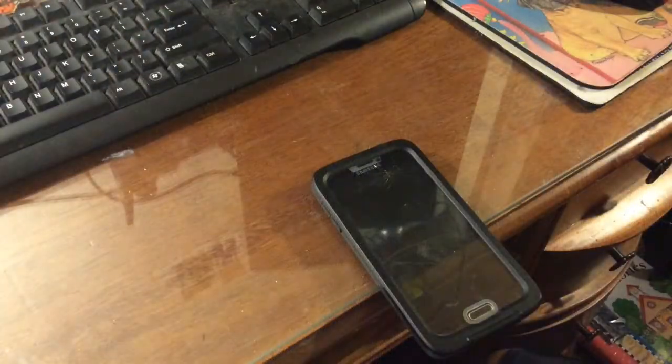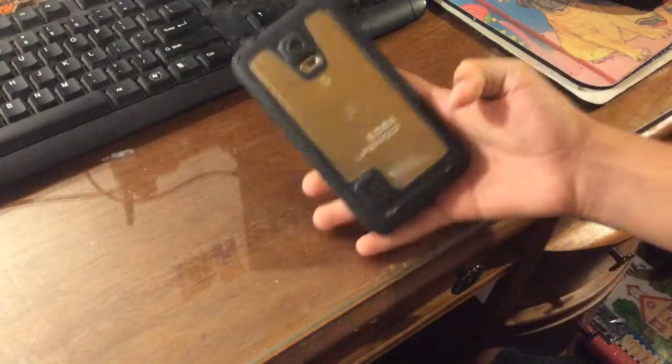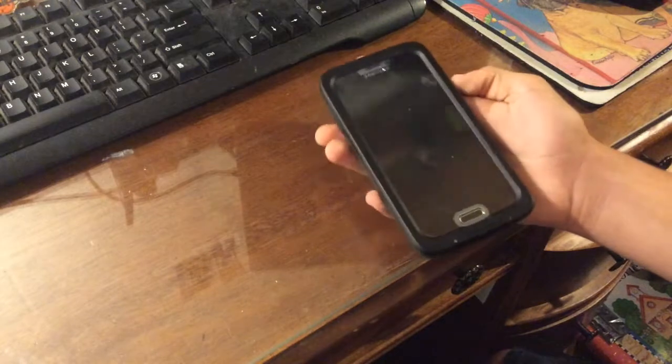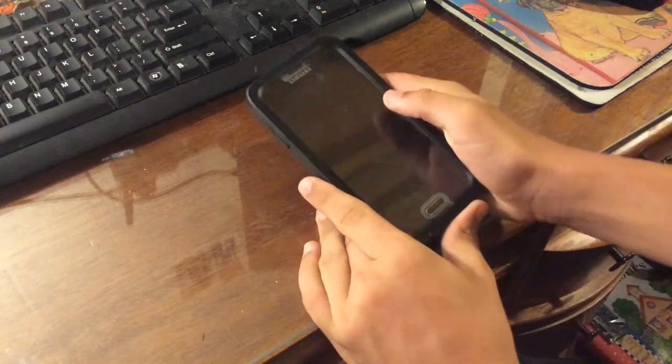Hey guys, RickerJV121 Tech here back at it again with another video. I know I haven't done a video in a long time, so I decided let's do another video. You can see I have the Galaxy S5 in here on this channel, and I'm sure you've seen many videos in the past of it where I've done other videos.